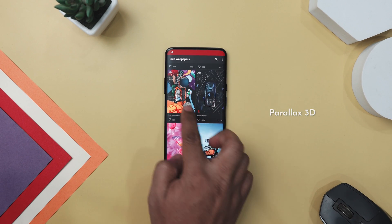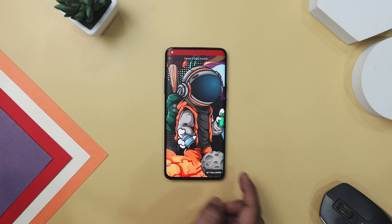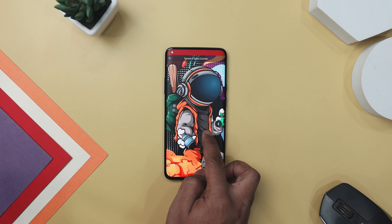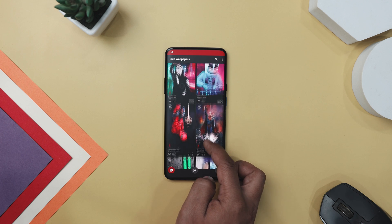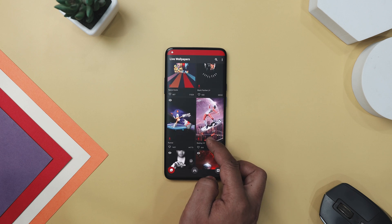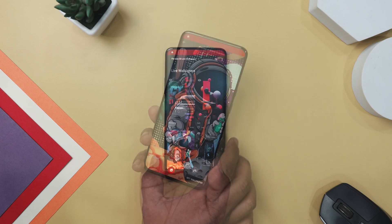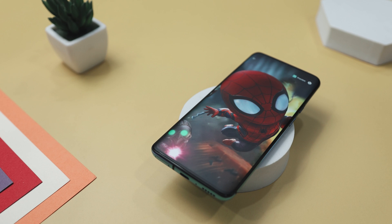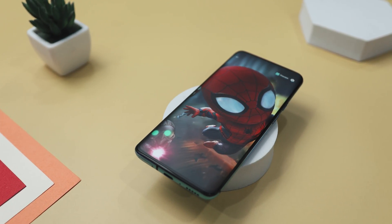Elevate your device's aesthetics with Parallel 3D Live Wallpaper, an app that takes wallpaper customization to new heights, offering a plethora of stunning 4K live wallpapers in 3D. This app lets you imbue your screen with captivating depth and motion effects, turning your background into a visual masterpiece. With an extensive collection spanning various categories like superheroes, anime, space, sports, and nature landscape, there is something to suit every taste and preference. Plus, with new wallpapers added weekly, the options are constantly expanding, ensuring that you will never be tired of your backgrounds.